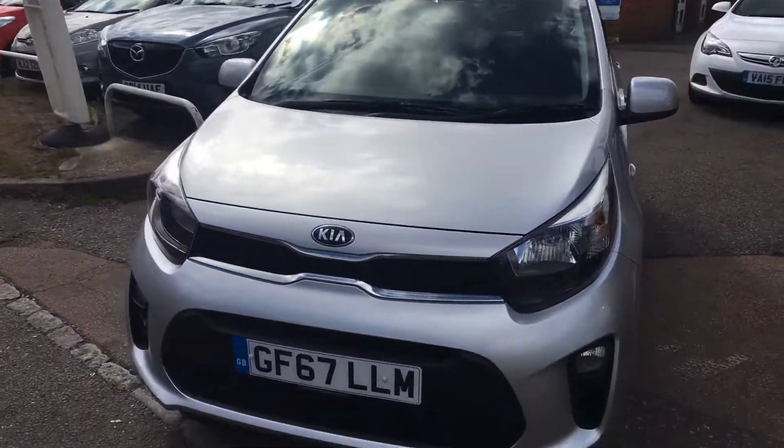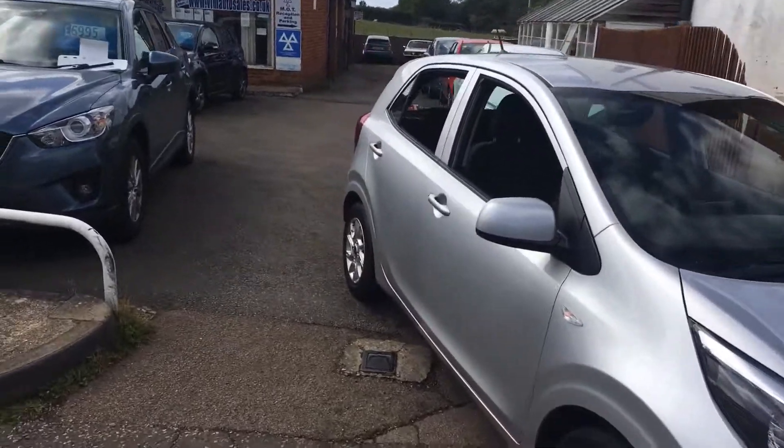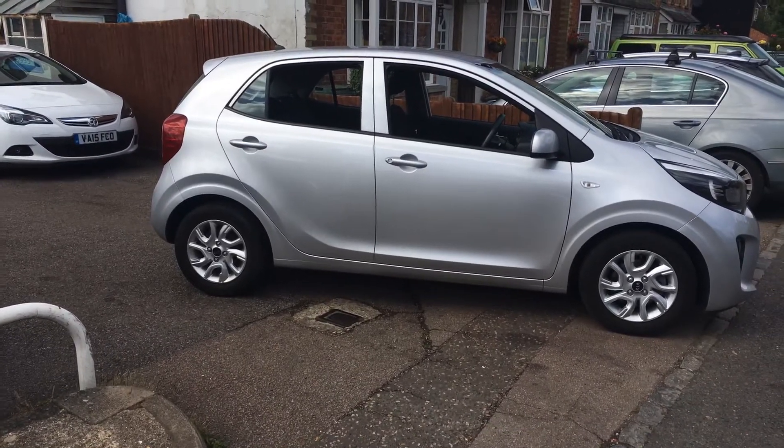As you can see it's got front fog lights, a very smart front grille — this car has a great specification. You can also see the alloy wheels.